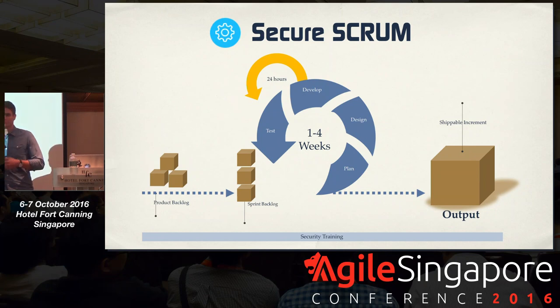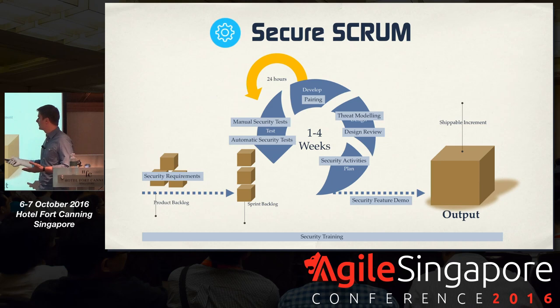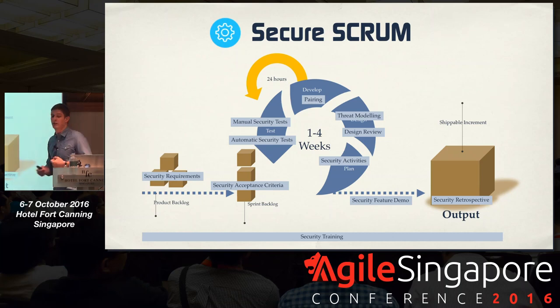A secure Scrum looks exactly identical to whatever process you have in place before — you just start splicing in these different security activities where it makes sense. You don't push them all in right away, but you start by doing a little bit here, a little bit there, get early feedback, see if it works, and then iterate from there.